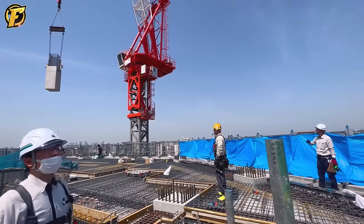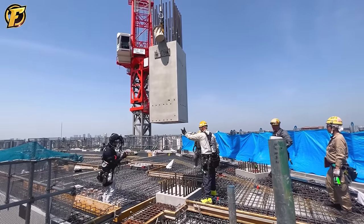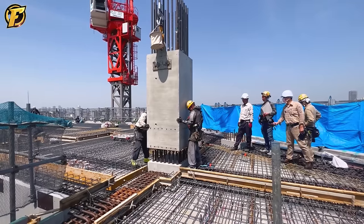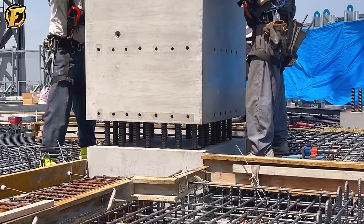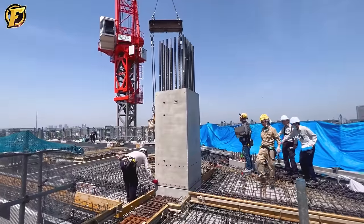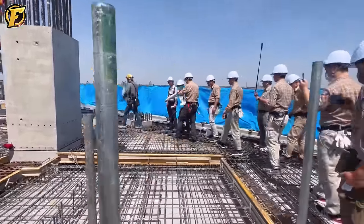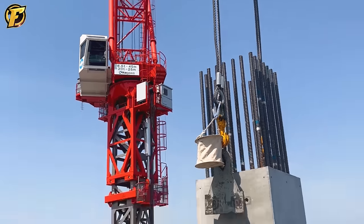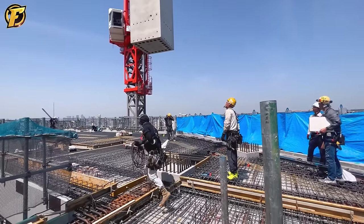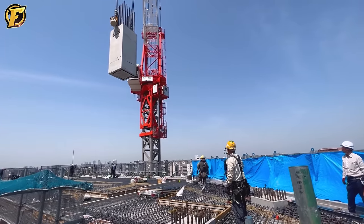Installing large concrete column pipes with the IMG 2665 heavy-duty cable crane is an impressive and important process in the construction industry. The IMG 2665 crane can accurately lift and position heavy concrete pipes in the correct position, ensuring stability and accuracy during construction. This installation requires a high level of technical expertise and professional experience to ensure safety and efficiency.